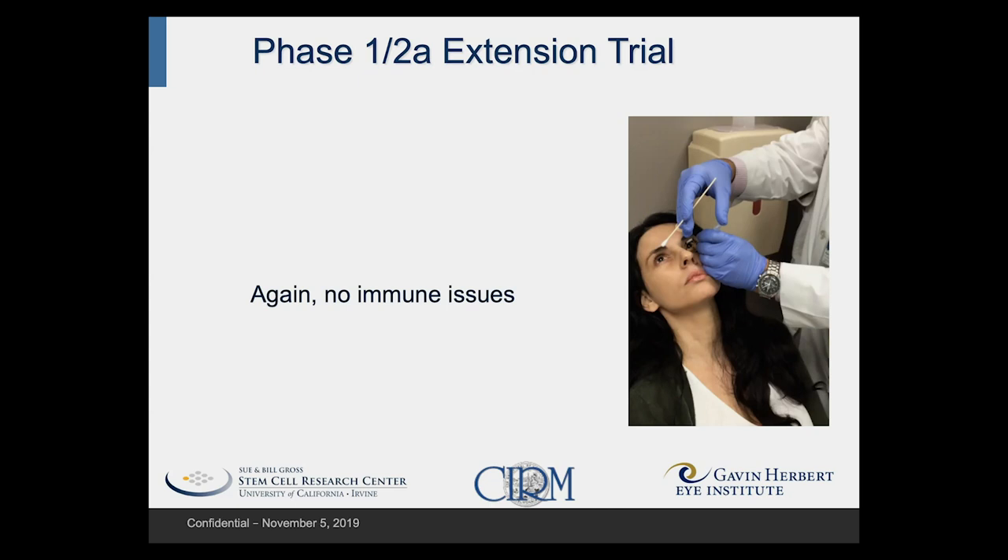We entered people who had completed the first trial in an extension trial — here you see Rosie. We followed these patients for a longer term, and they were allowed the option of being redosed in the fellow eye. Twenty-four out of 28 patients were redosed, and again, despite being dosed in a second eye, there were still no immune-related issues related to this treatment.